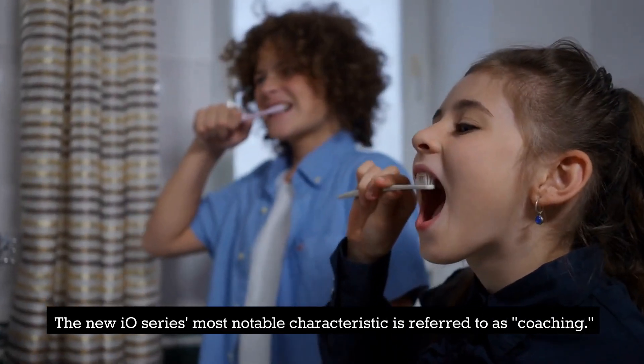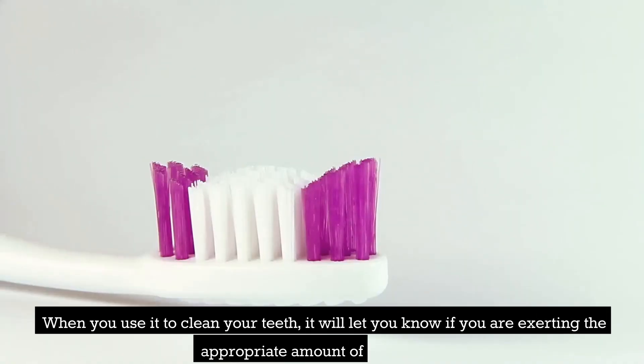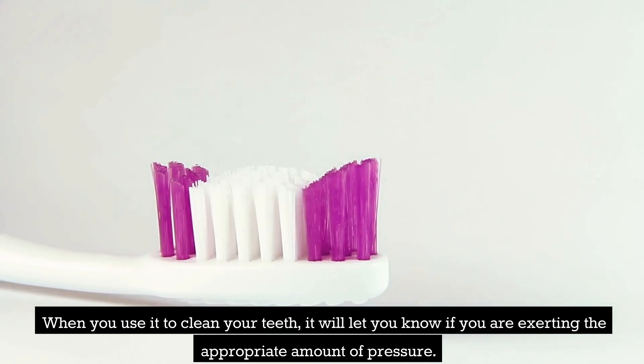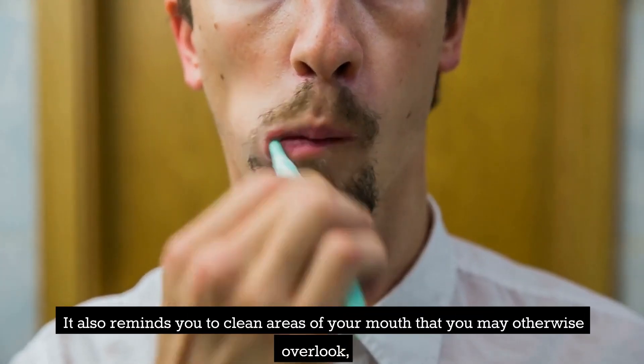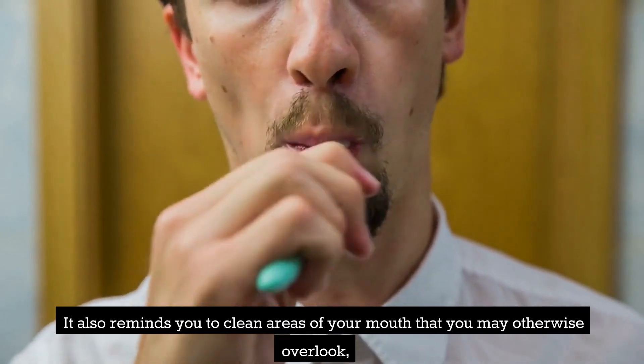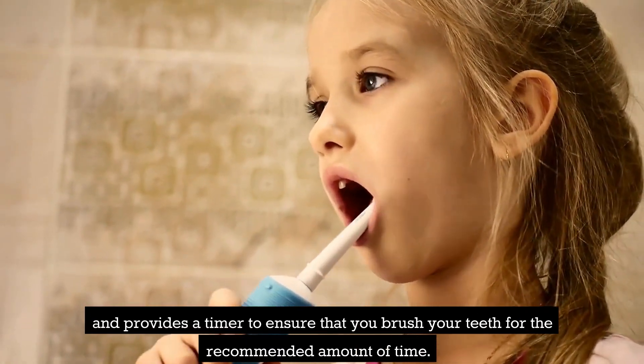The new iO series' most notable characteristic is referred to as coaching. When you use it to clean your teeth, it will let you know if you are exerting the appropriate amount of pressure. It also reminds you to clean areas of your mouth that you may otherwise overlook, and provides a timer to ensure that you brush your teeth for the recommended amount of time.